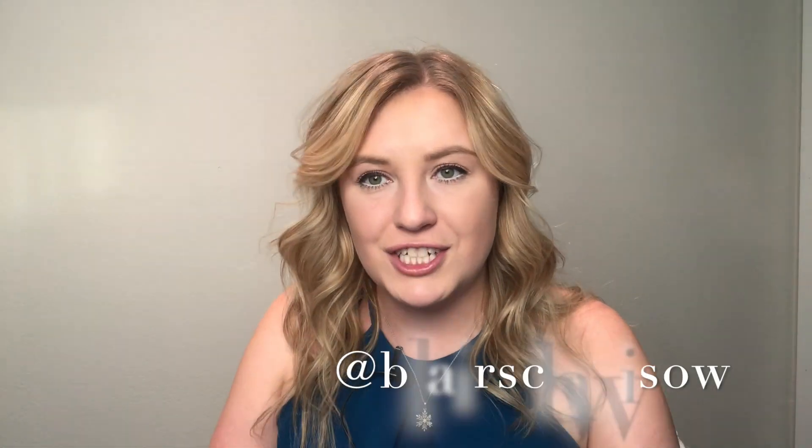If you like YouTube and my longer videos, please hit subscribe. And if you want a more condensed version, please follow me on TikTok at Blair Schwisow. Thanks, and you guys have a great weekend.